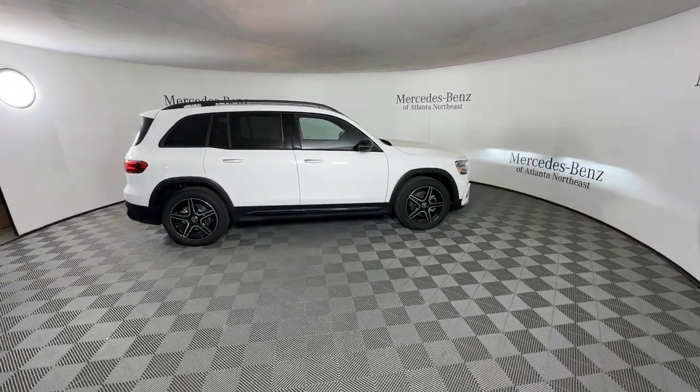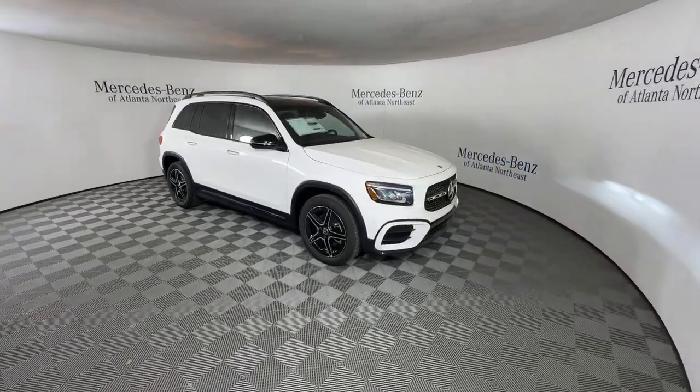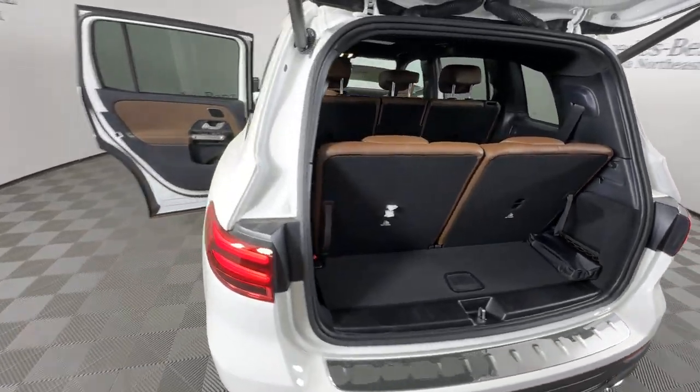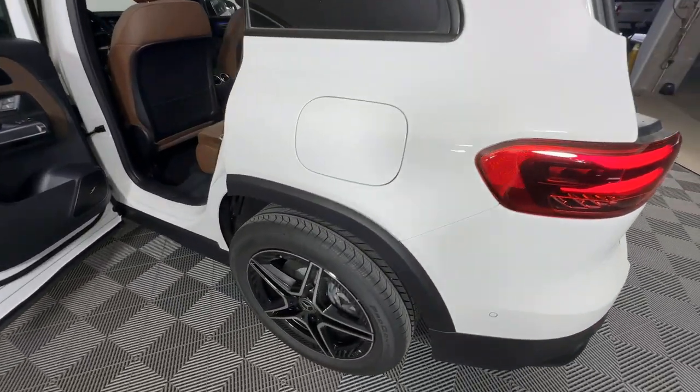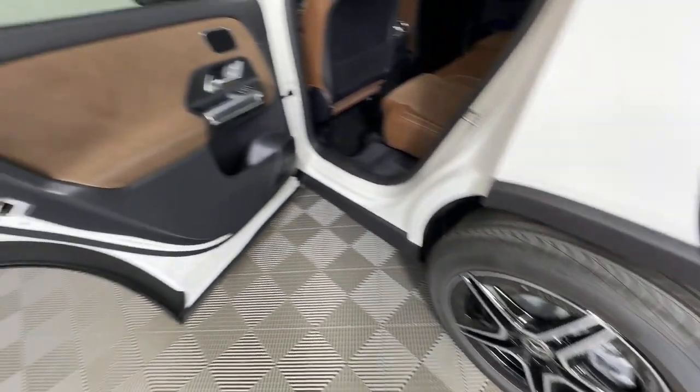These are just some of the great options this vehicle comes with: Apple CarPlay and/or Android Auto, keyless entry, heated mirrors, backup camera, premium sound system, power passenger seat, power lift gate, satellite radio, fog lamps, and dual zone AC.